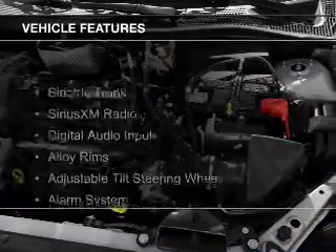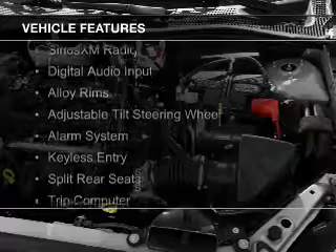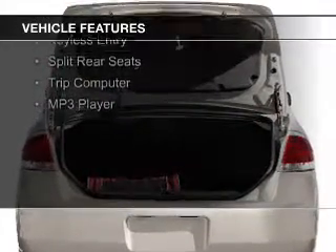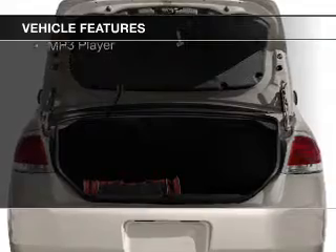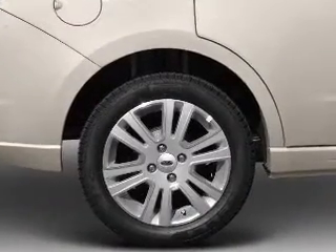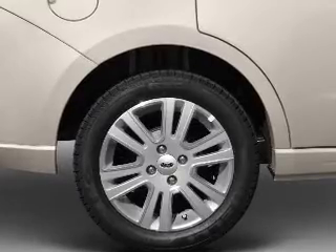The features include electric trunk, Sirius XM satellite radio, digital audio input, alloy rims, an adjustable tilt steering wheel, an alarm system, keyless entry, split rear seats, a trip computer, and an MP3 player.